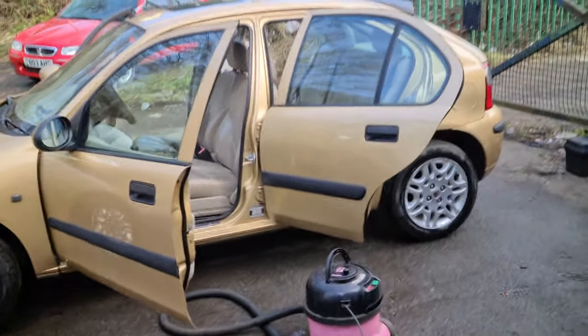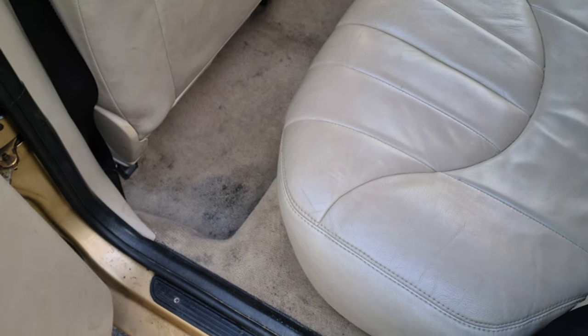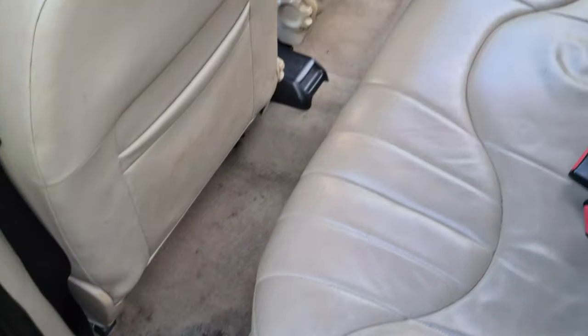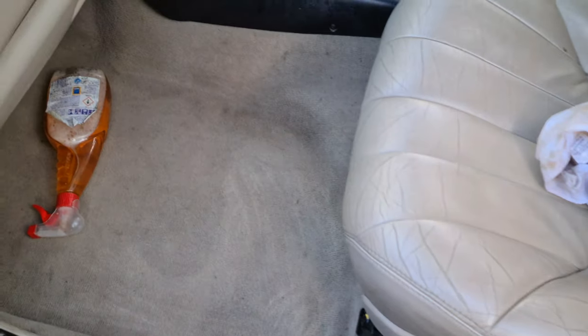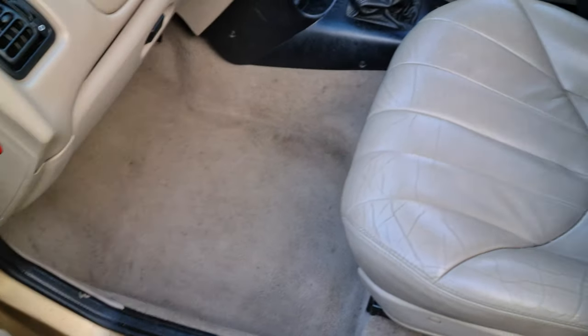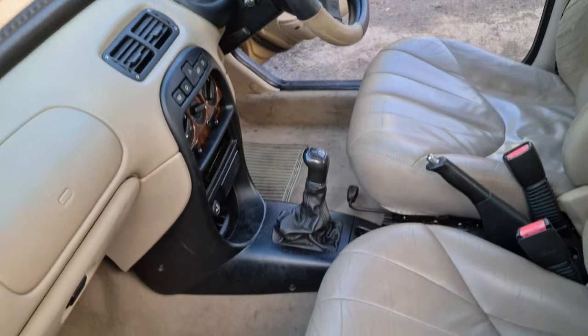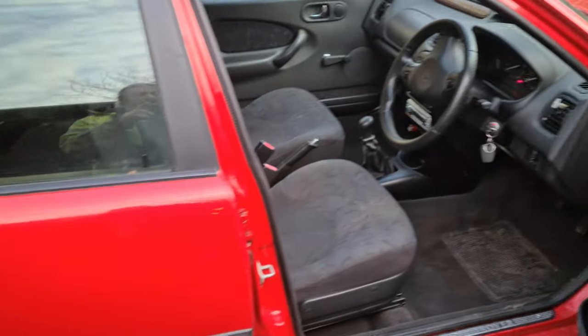Time for some lovely interior cleaning as well now — make it spick and span. The obvious problem with an interior of this colour is it's going to show dirt very easily. I'm having a bit of a scrub with this citrus stuff. It does work if you've got elbow grease as well, and it makes you warm, which is good. It's going to take quite a bit more cleaning up in there. It started to come up in the passenger footwell, but that's the side that gets all the feet in.